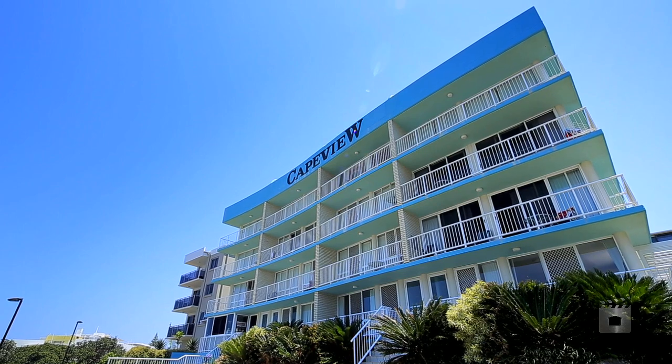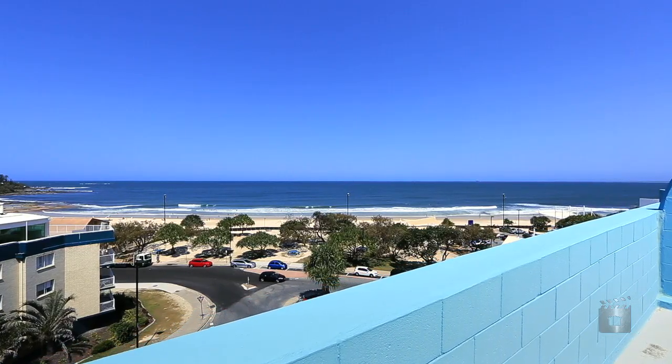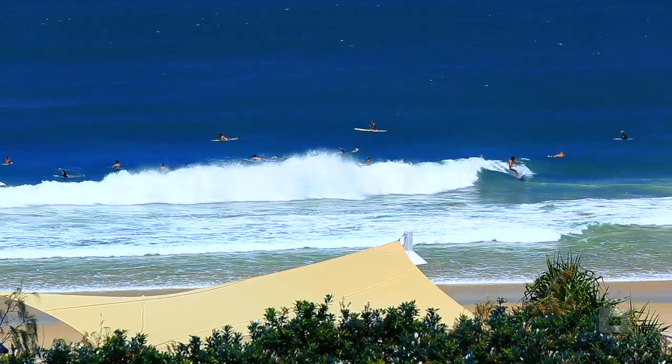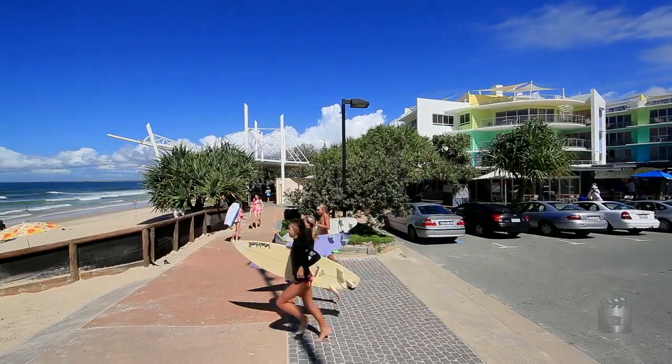Welcome to Unit 15, Cape View Apartments on Kings Beach. Located directly across the road, it represents the true essence of beachside living within the ever-popular town of Kings Beach.